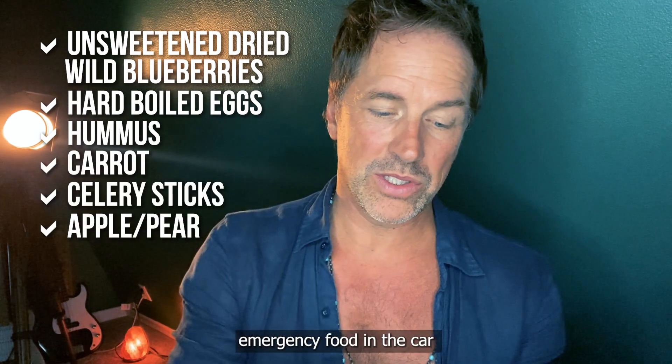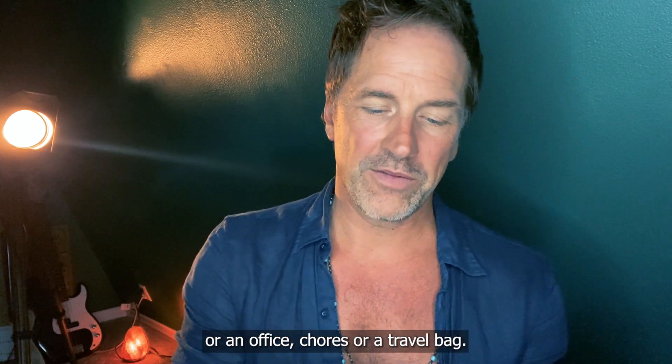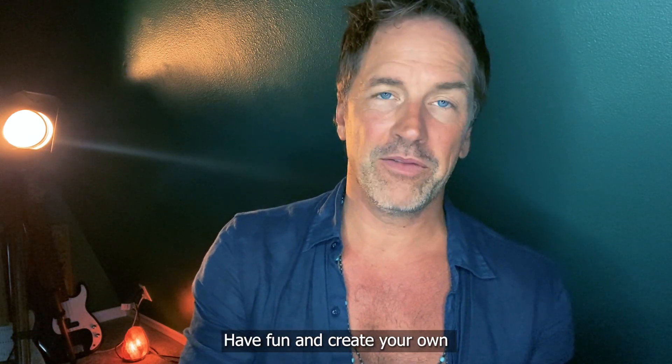For perishables: hard-boiled eggs, hummus, carrot and celery sticks, and an apple or pear. He keeps this emergency food in the car, in office drawers, or in a travel bag. Have fun and create your own emergency life pack.